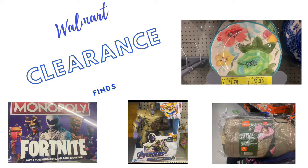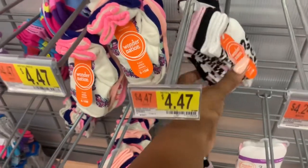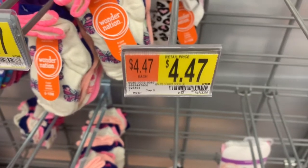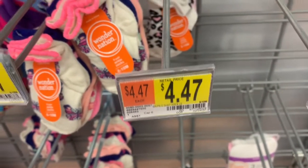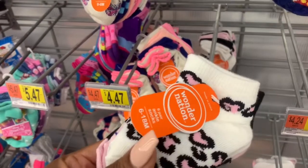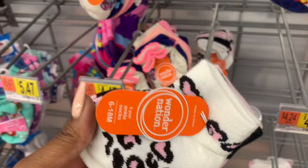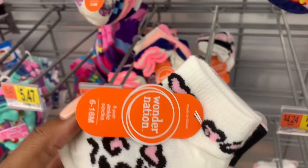The first thing I see at my local Walmart that is on hidden clearance are these toddler socks. They are listed at $4.47, but if I'm showing you this tag and this item, you know that's not the price — these are actually marked down to $2.